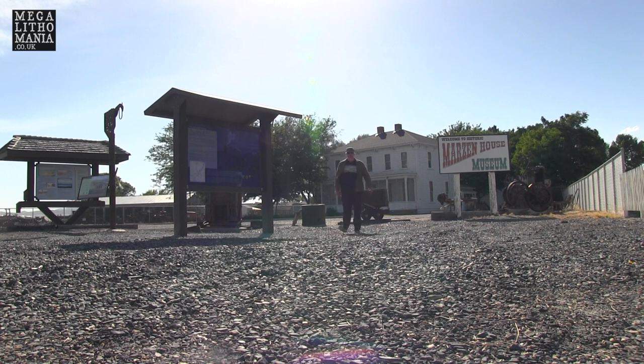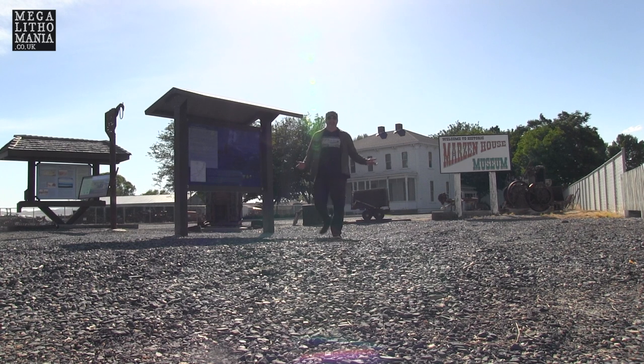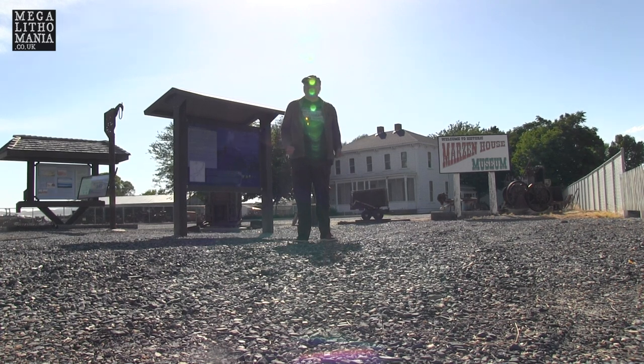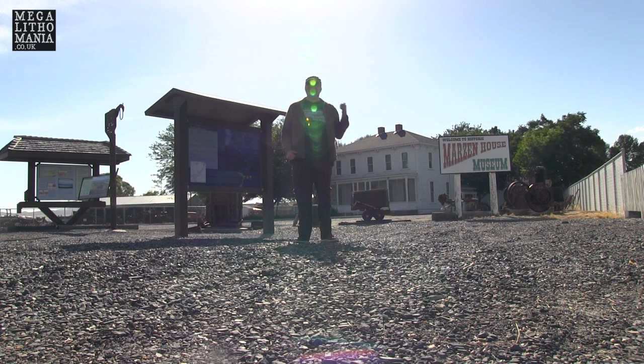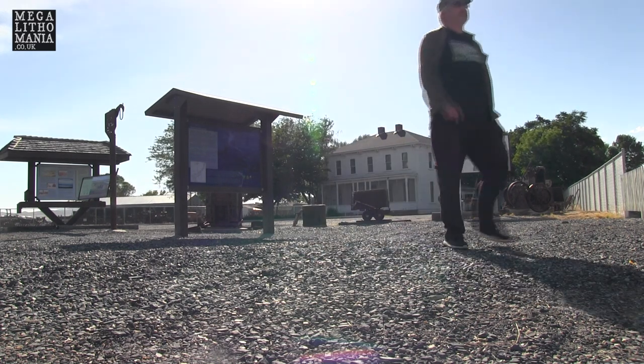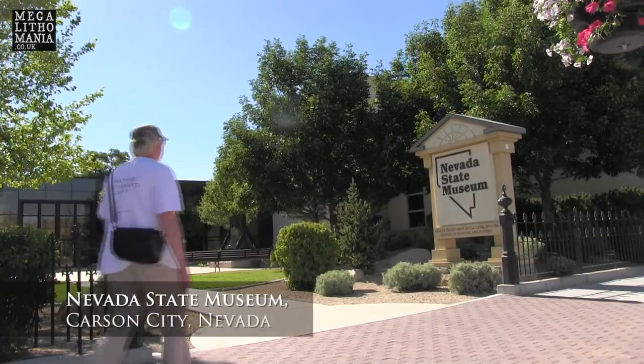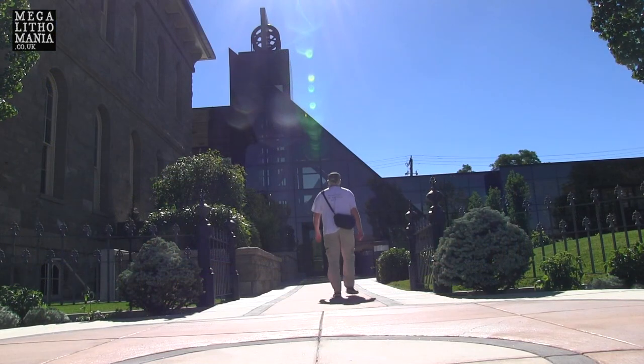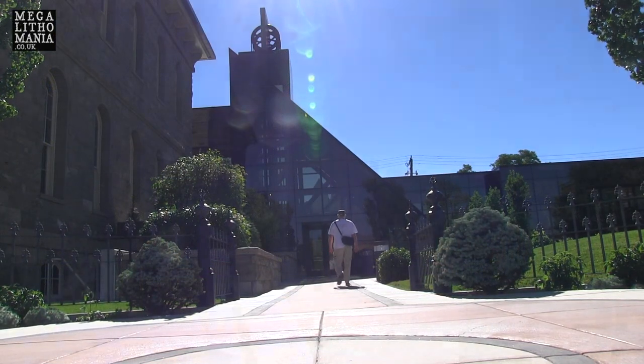We've just come out of Marsden House Museum. We met Bill Snodgrass, an archaeologist — got some amazing information. If you want to see some Lovelock Cave artifacts, this is probably one of the best places you can see some. We're just outside the old Nevada State Museum in Carson City, Nevada. We're here because we know there are some Lovelock Cave artifacts, and we've heard a rumor there might be some giant Lovelock Cave sandals as well as other pieces of interest to our research.